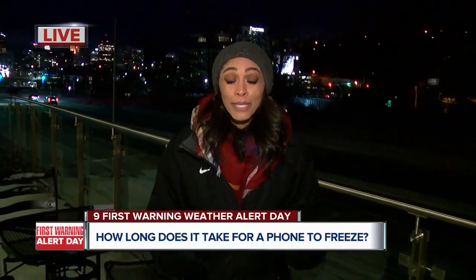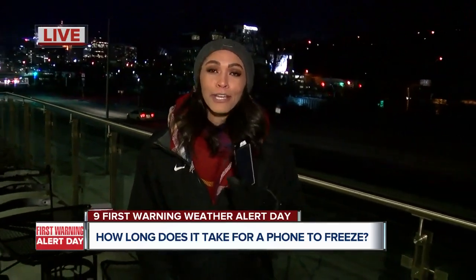Experts did tell me it's not necessarily that the battery is dead, but it's just how the cold affects it. My phone started at 93%. After about 10 minutes, it went down to about 75%. And now it's completely off.